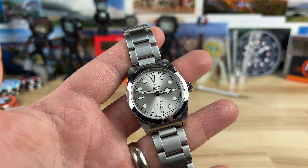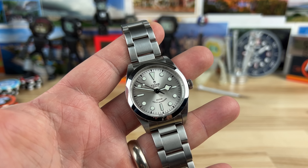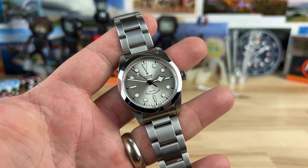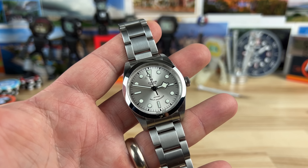19 millimeter lug width — a little weird one. You can probably stuff a 20 in there, but you can find some 19s. Honestly, if you pick one of these up, you're probably going to want to wear it on bracelet. At least that's how I am. The bracelets are that good.